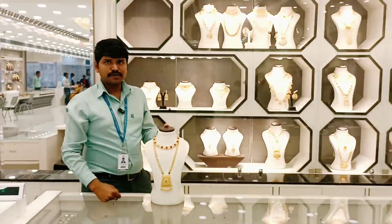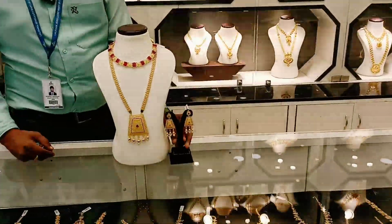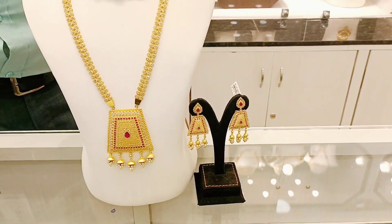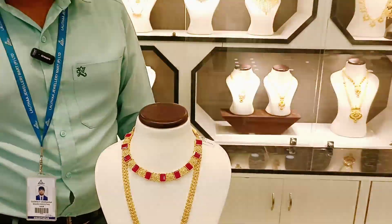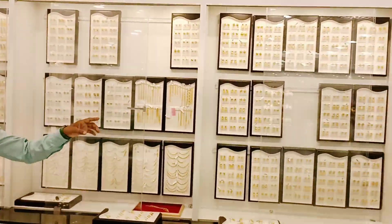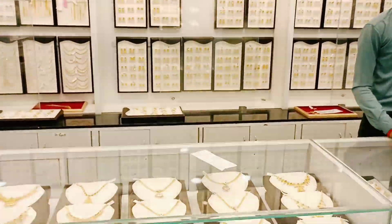For earrings, they have a full range. A plus point is that gold retains 75% of value when you return it. Polki diamonds retain 100% of value. The earring collection includes hangings and different types for daily wear as well as occasions.